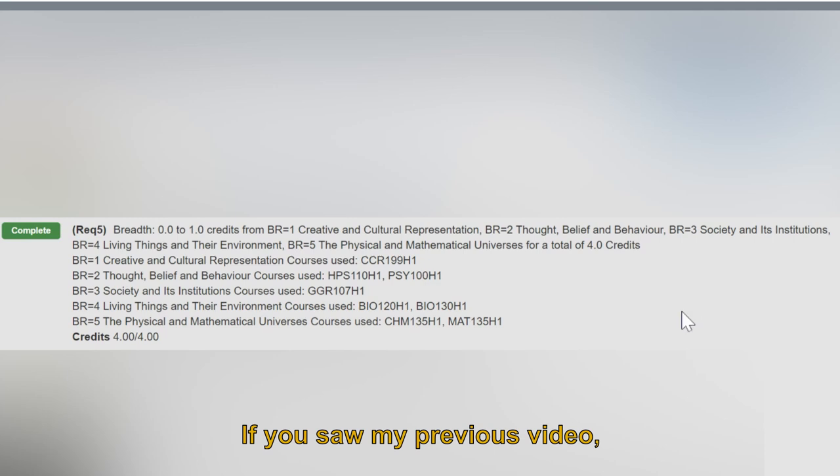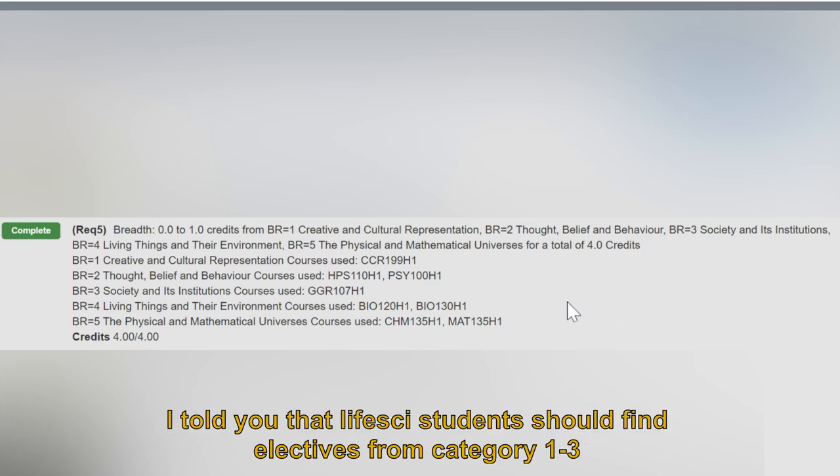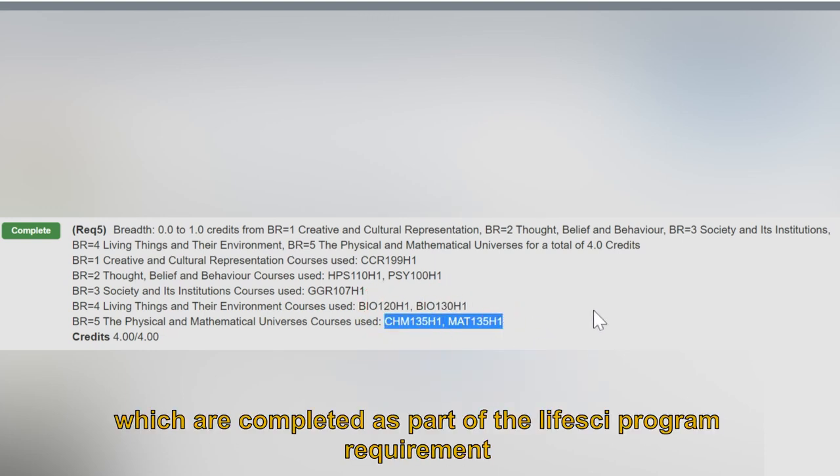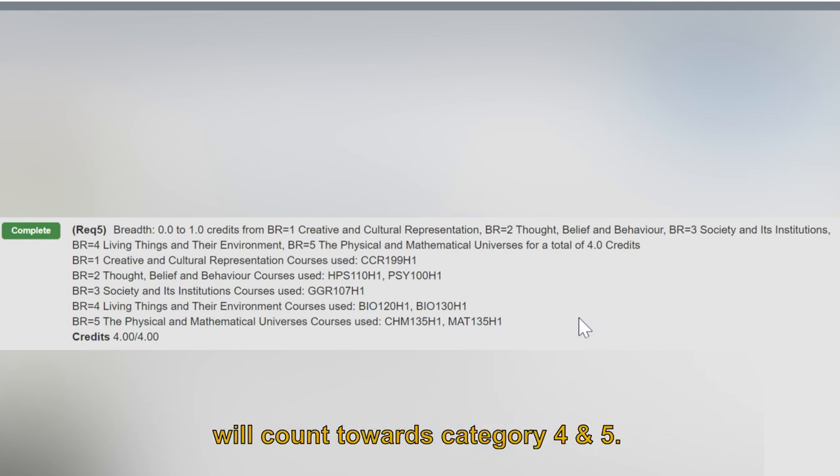As I mentioned in my previous video, life sciences students should find electives from Category 1 to 3, because courses like Bio or Chem, completed as part of the life sciences program requirement, will count towards Category 4 and 5.